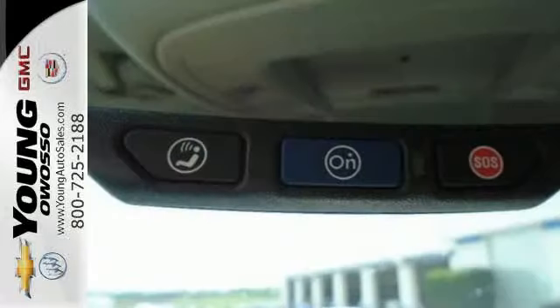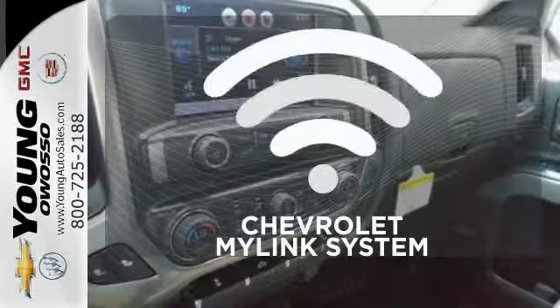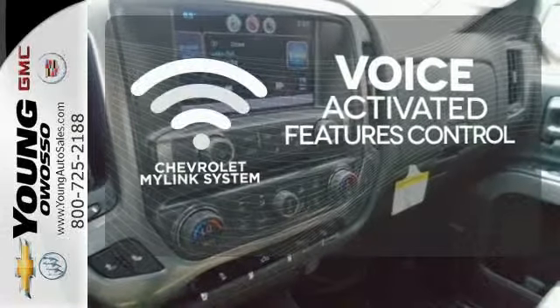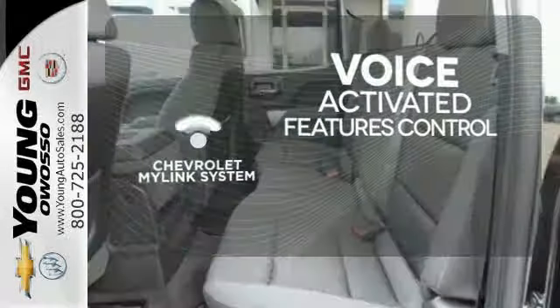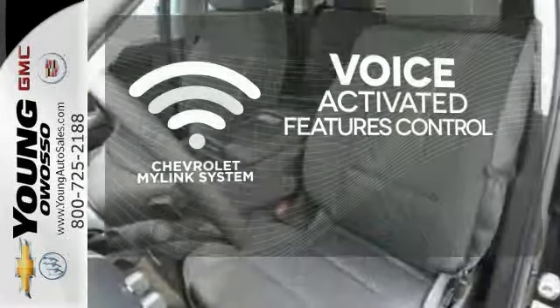Inside, the hard work is easier on you, thanks to a cabin that was designed with you in mind. Streamline your hands-free calling, PDAs, digital media devices, and more with the attractive and seamlessly integrated Chevrolet MyLink system.